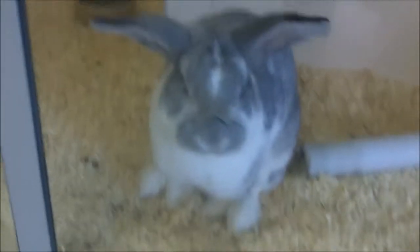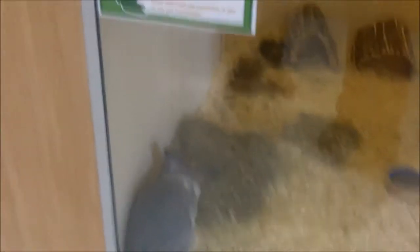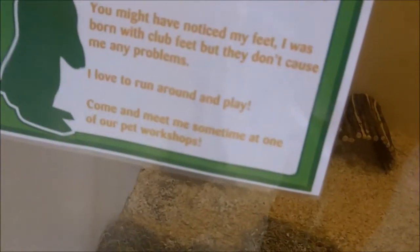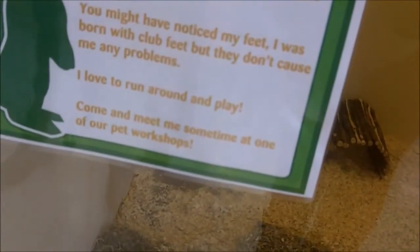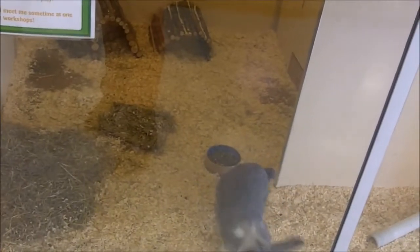There's a rabbit having a good jump around in this one — it's a house rabbit. He's having a good jump about, aren't you? It's got club feet — its name is Chunk and it's the store's pet rabbit, born with club feet. Oh well, you can't tell — she gets about really well. It doesn't affect her at all.